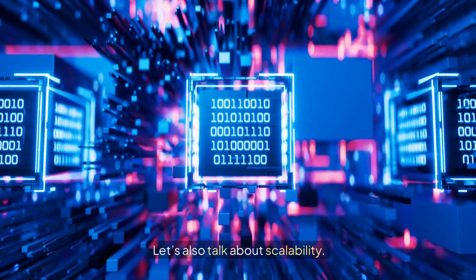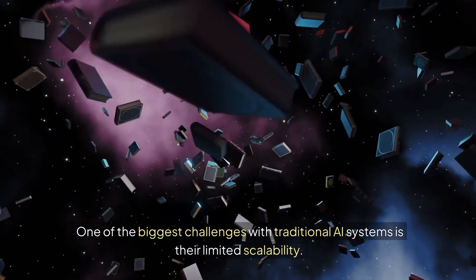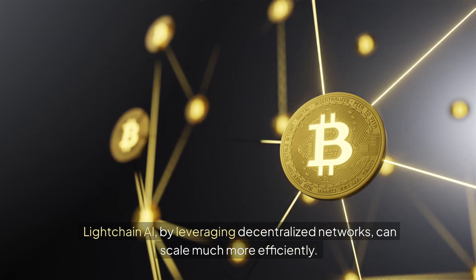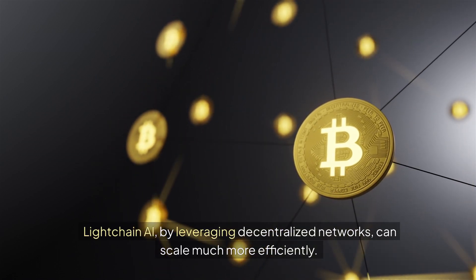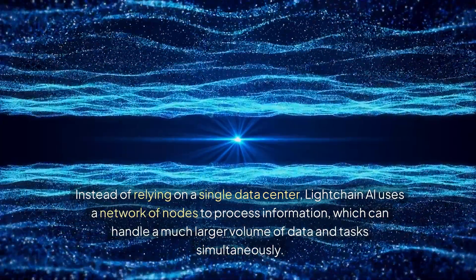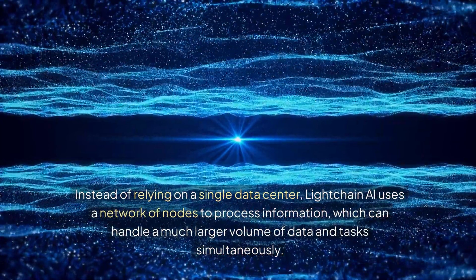Let's also talk about scalability. One of the biggest challenges with traditional AI systems is their limited scalability. LiteChain AI, by leveraging decentralized networks, can scale much more efficiently. Instead of relying on a single data center, LiteChain AI uses a network of nodes to process information, which can handle a much larger volume of data and tasks simultaneously.